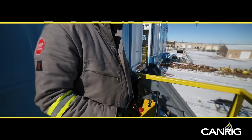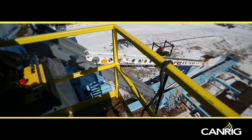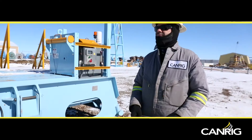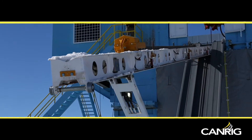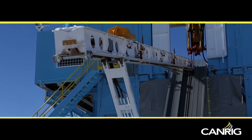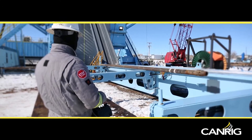Innovatively designed and equipped with PLC control technology, it is operated by a simple-to-use wireless remote control that can be used anywhere within a 75 foot radius of the PLC. The CanRig Automated Power Catwalk has many built-in safety features enabled by the PLC.